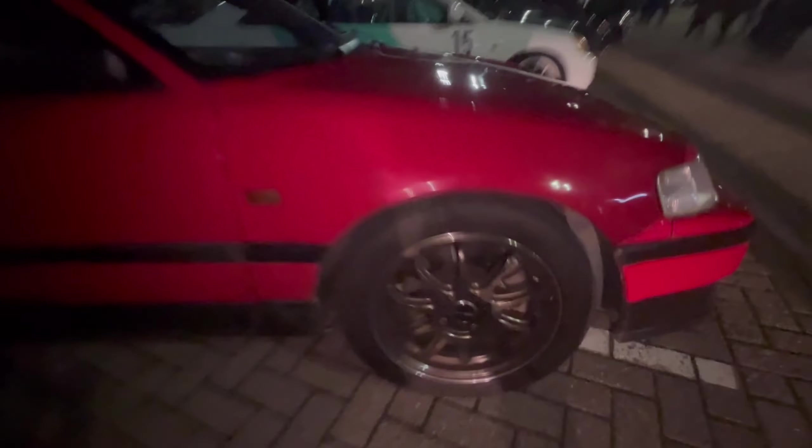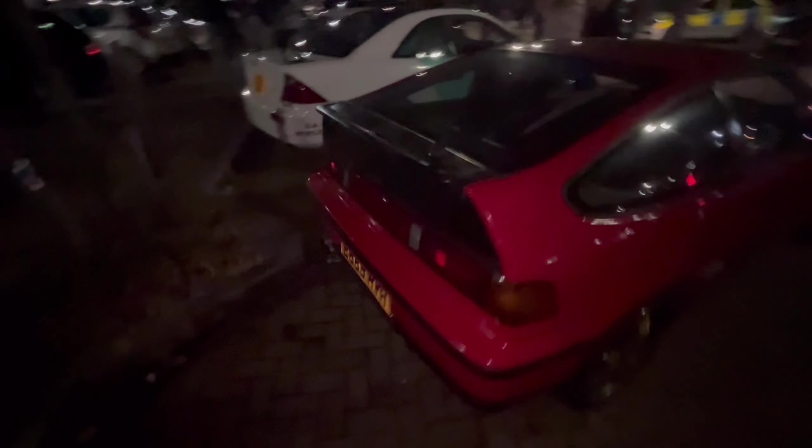We've got an OG CRX on some work wheels. Still got the stock CRX seats in there, and it's got the rear seats still as well. It doesn't have the CRX engraved in the tail lights but it's clean though.